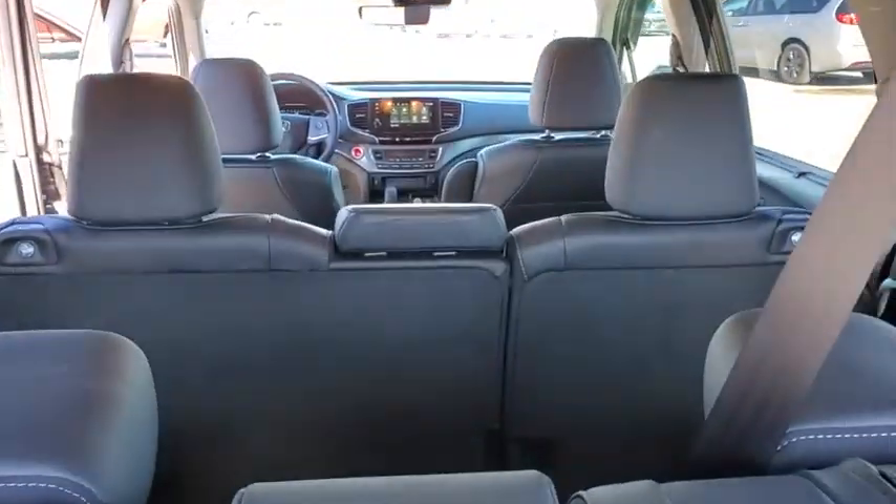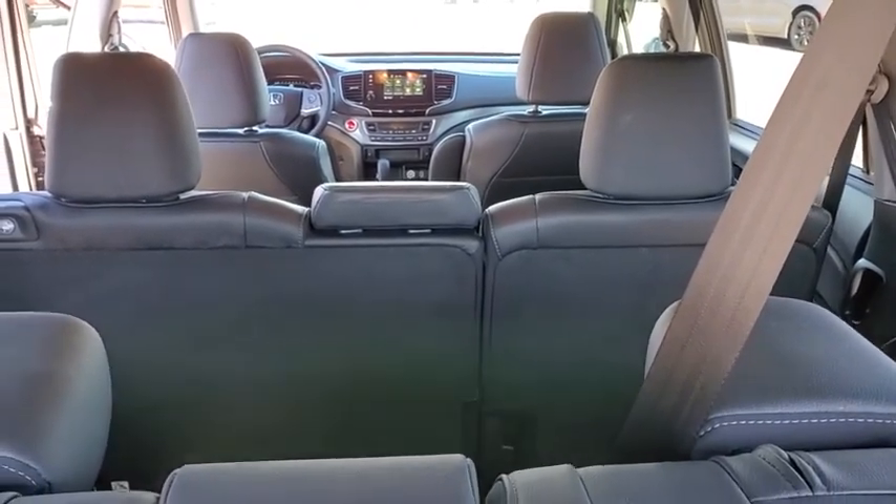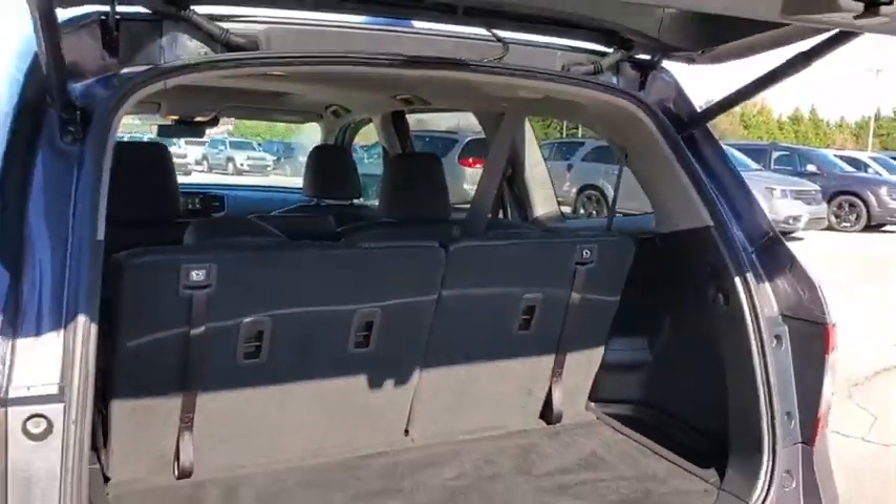Power passenger seat, backup camera, power liftgate, traction control, dual airbags, alloy wheels, power steering, four-wheel disc brakes, electronic stability control.